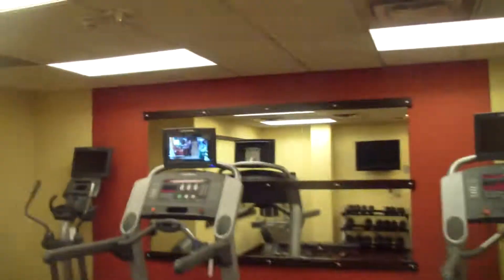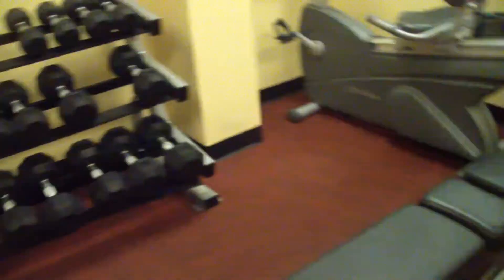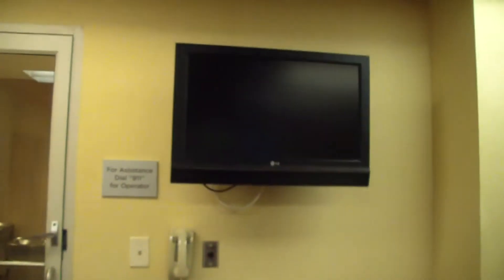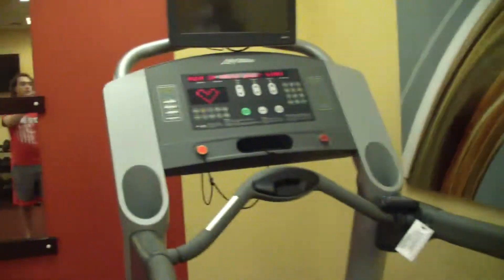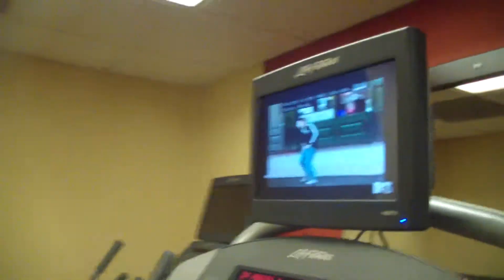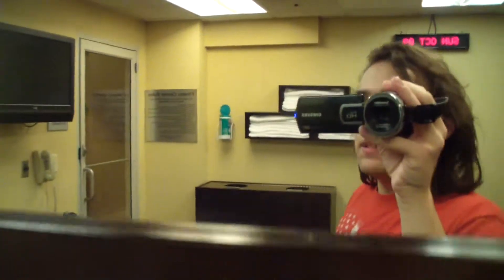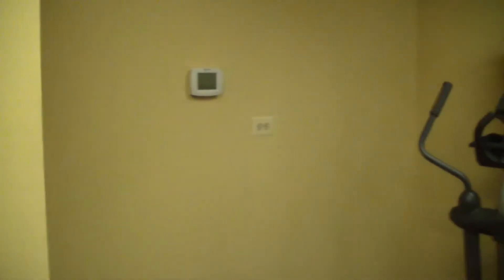Let's go check out the fitness center. No one's in it, so we got a nice fitness center right here. Nice towels, looks like we got a water machine, some treadmills. Even look in the mirror — hello! Got a nice TV right there too. I'm going to film the pool when it's closed because there's a lifeguard here. Just want to be careful and respect him.